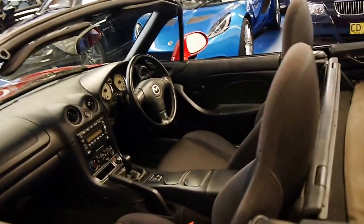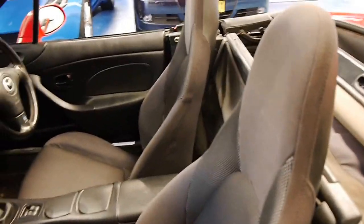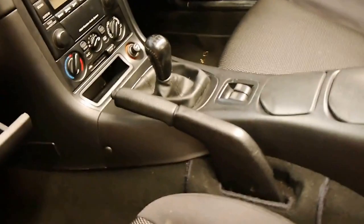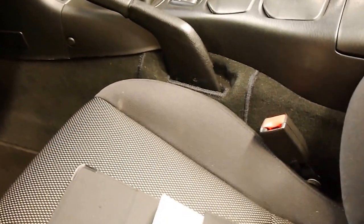The soft top is in excellent condition and it does have a tonneau cover as well. It's got the original Mazda MX-5 mats, and if you're looking for an MX-5 with low kilometres in fantastic condition, please come and have a look at this car.